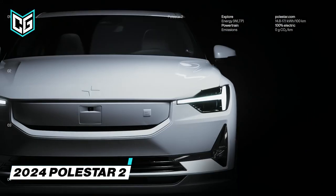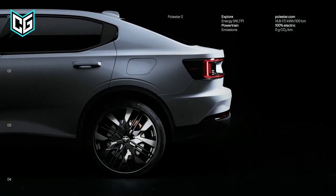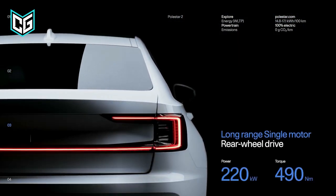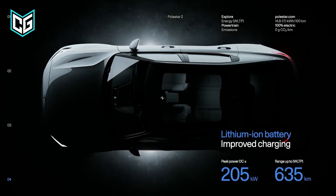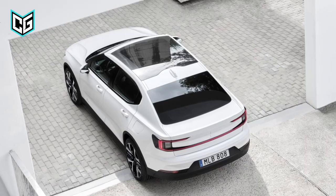Polestar 2. 2024 will be a special year for both Polestar as a company and the new upgraded Polestar 2. According to the company newsletter, the Polestar 2 will get an increase in power, range, improved sustainability, and a rear-wheel drive model option. The 2024 Polestar 2 will be available in four main models: standard range single motor, long-range dual motor with performance pack, long-range single motor, and long-range dual motor.